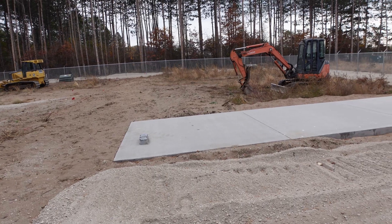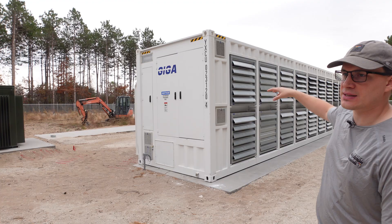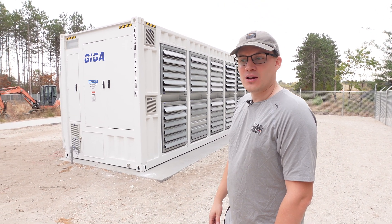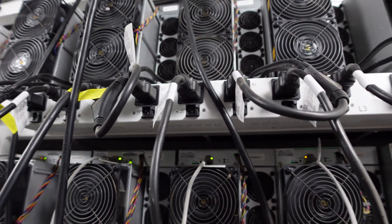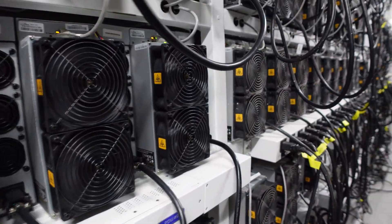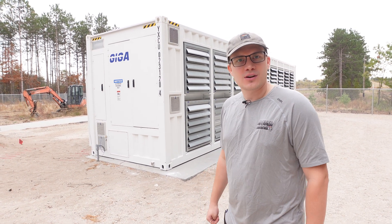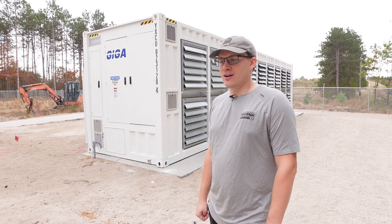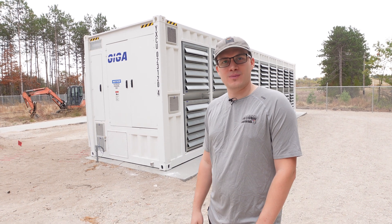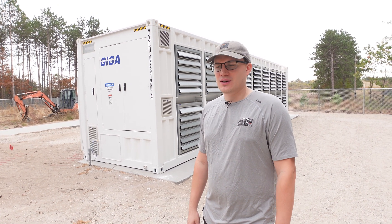We're planning on expanding to another Giga container right on the other side of this one. Beyond that, we can stack these as well. For hardware, we have a super large array of different ASICs — people are mining Kadena, Scrypt, LTC and Doge, Bell, and Bitcoin of course. We're running right around 26 petahash of Bitcoin equipment right now. We also have quite a large amount of Ice River equipment, from KS5Ls to KS5Ms.